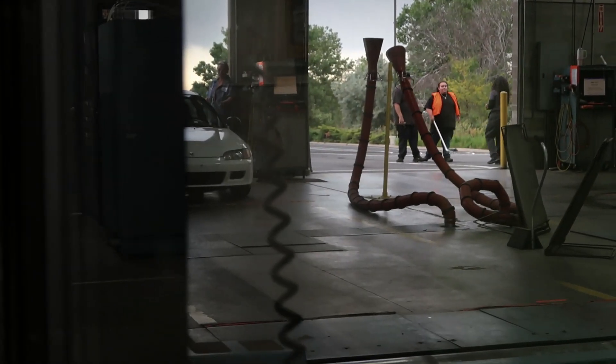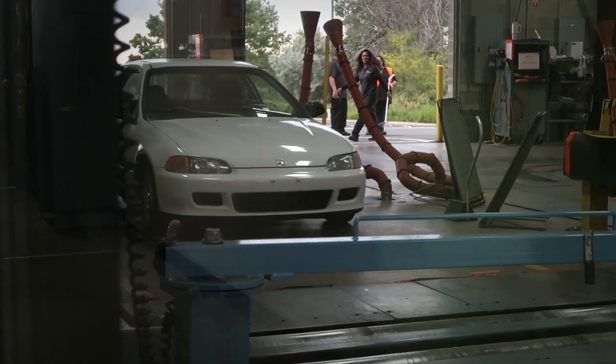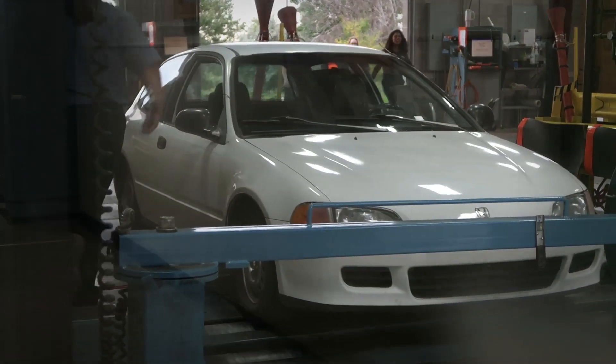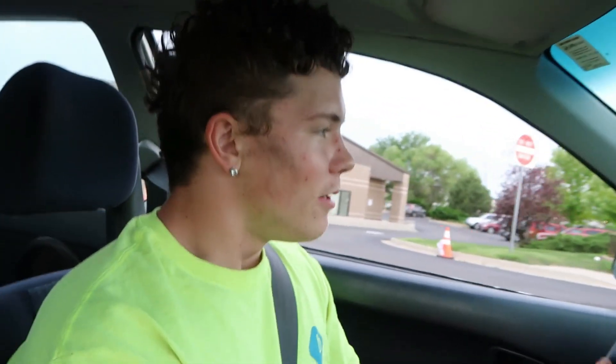We've got about a six-minute wait at emissions, just chilling out until we get pulled into a bay and get this sucker tested. They said they're unable to test it because the front end is too low, which doesn't make sense because the front end is genuinely not that low. I know we like making stance cars and whatnot, but we raised it up a whole hell of a lot. So we might go home and try to raise it or leave it for tomorrow.